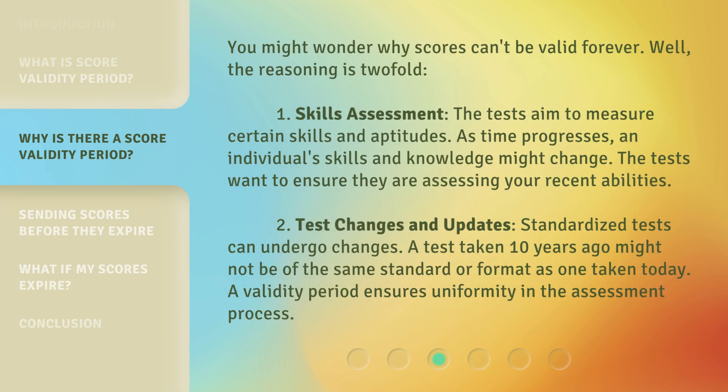You might wonder why scores can't be valid forever. The reasoning is twofold. First, skills assessment: the tests aim to measure certain skills and aptitudes. As time progresses, an individual's skills and knowledge might change, so the tests want to ensure they are assessing your recent abilities. Second, test changes and updates: standardized tests can undergo changes. A test taken 10 years ago might not be of the same standard or format as one taken today. A validity period ensures uniformity in the assessment process.